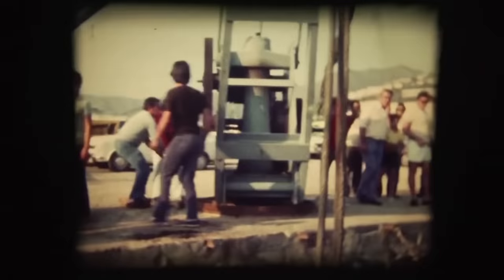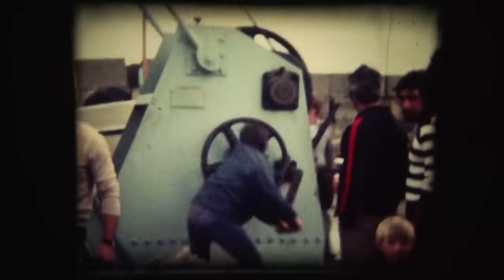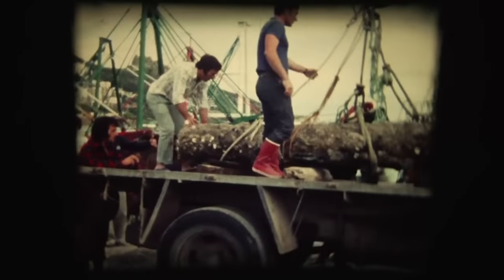Every time we went there, we extracted one cannon — we got four cannons in five, six, or seven explorations. We often went because we liked being there; it is very exciting for a diver to be over a ship with cannons. But we stopped taking cannons because we noticed no one in the town specified what had to be done with them. I saw how some ended up in a public library, so I thought they were better conserved under the water, where we could always go see them.